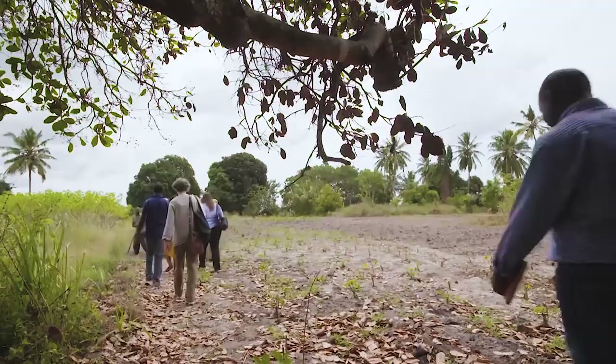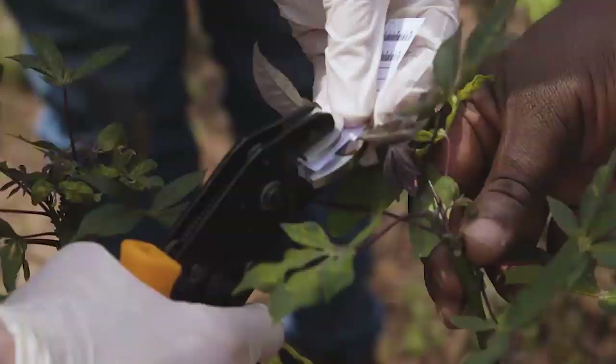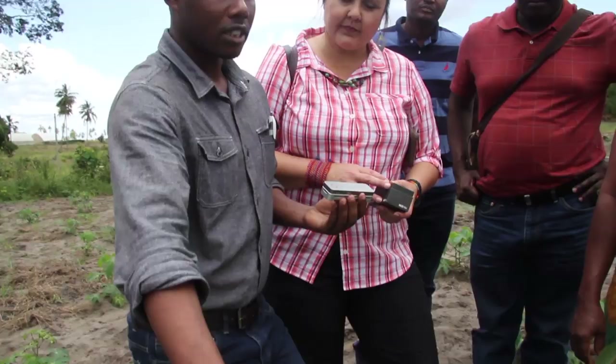We went out to a farmer named Asha, and she was getting zero tons per hectare. We did a MinION run. Within three hours — from collecting the sample, to the DNA extraction, to doing the library, running it, and analyzing the data — we were able to give them an answer and walk back to those plants and show them: 'You see here, there's the symptom.'